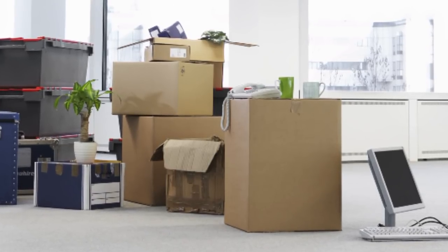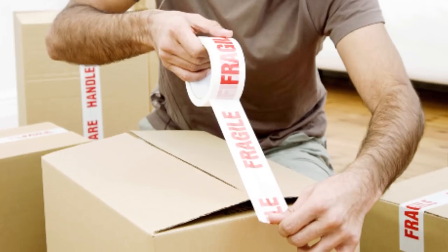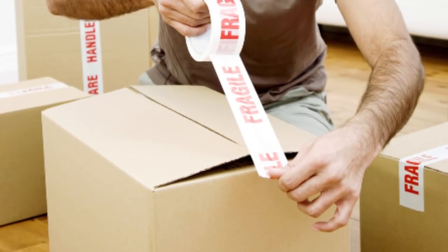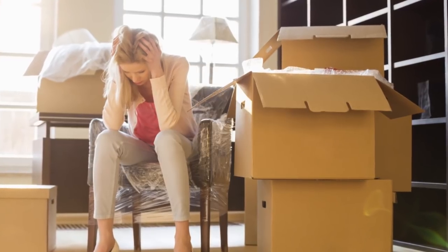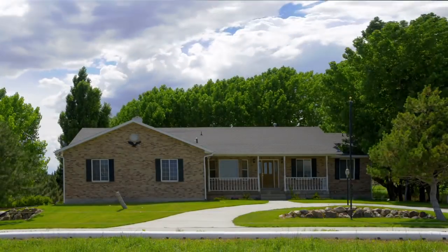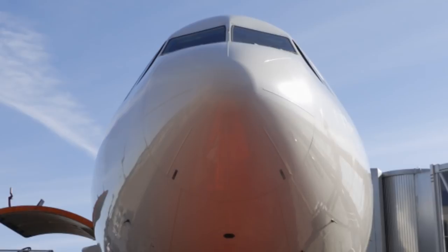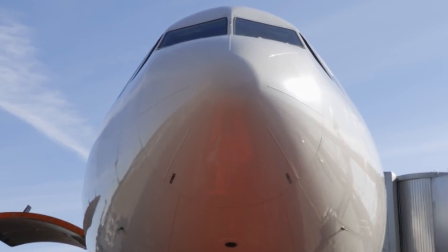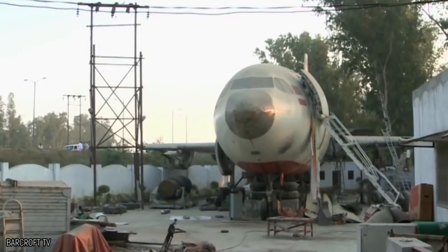It may seem like a hassle when you're moving your house across the country and have to pack up all your stuff into boxes, or even worse, you're moving internationally and you're stuck worrying about whether your belongings will make it all in one piece. Now imagine if you could simply transport your entire house in one go. We put together a list of 10 of the largest planes in the world which could pick up your house in one fell swoop.